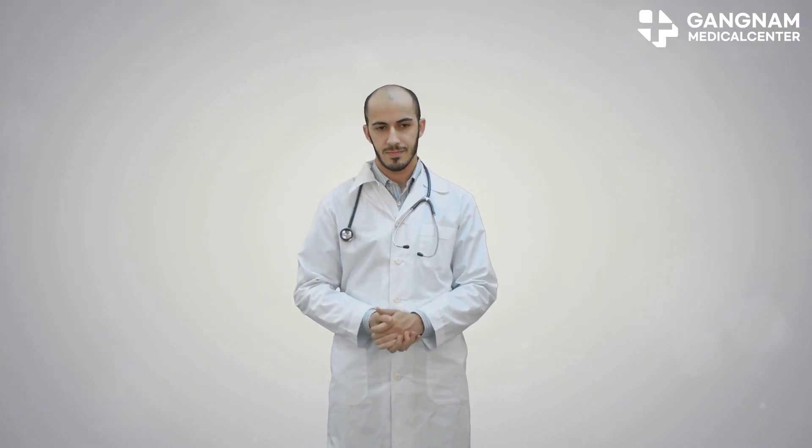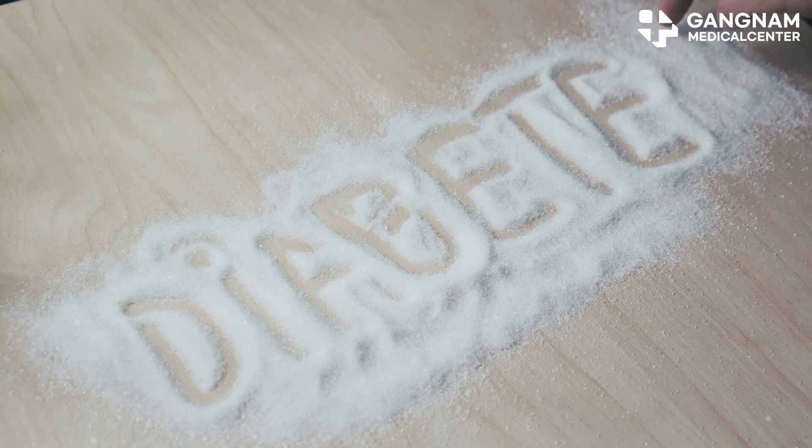Hey there, today I'm diving into the hidden dangers of diabetes and the promise of stem cell treatment. Let's break it down.